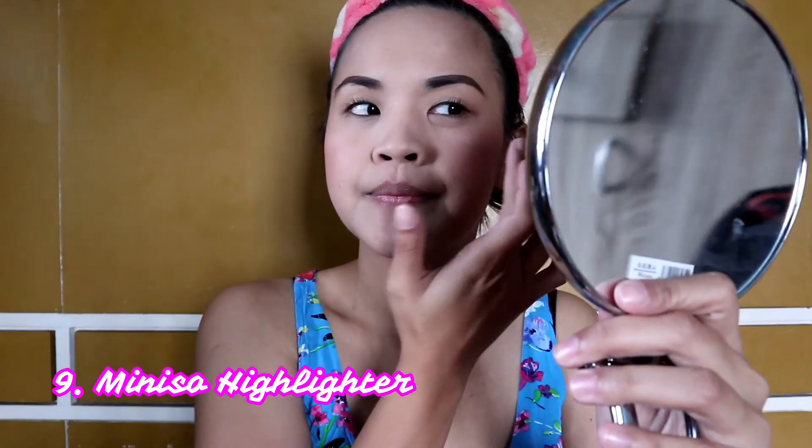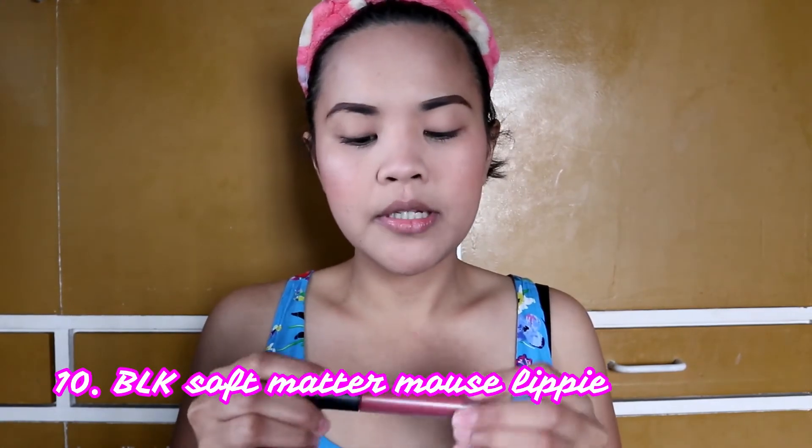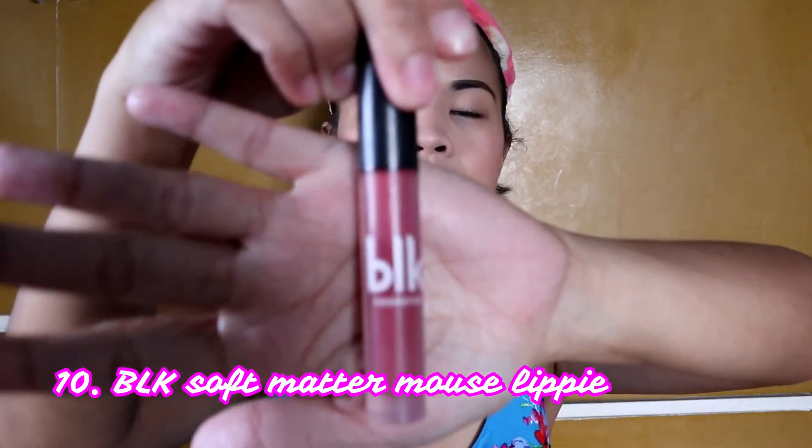Konti lang — I will still be using itong Miniso highlighter. Nakita nyo na yung glowy effect? So ito talaga yung mga pandaya — parang kumari, sobrang kinis mo kahit malayo. I'm done! So last will be the lipstick — I will still be using BLK, shade As If.